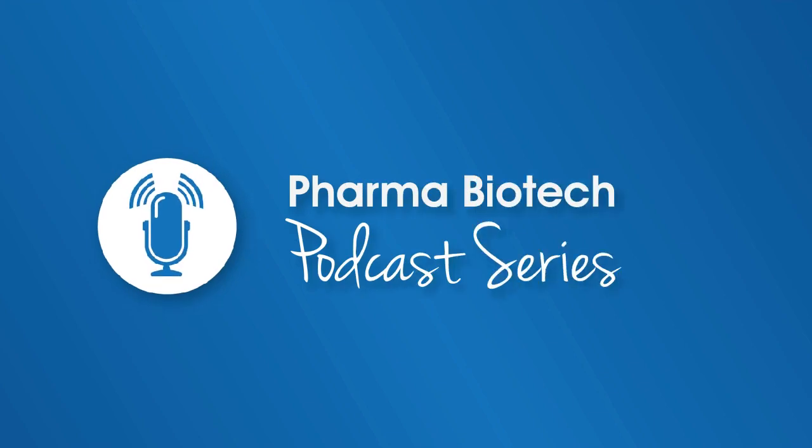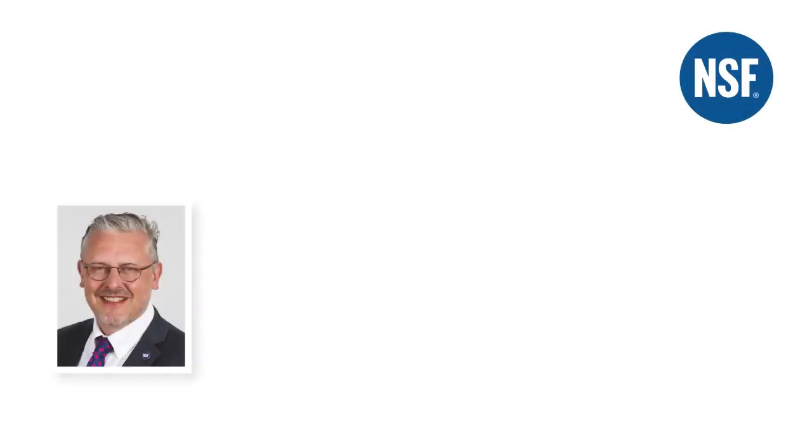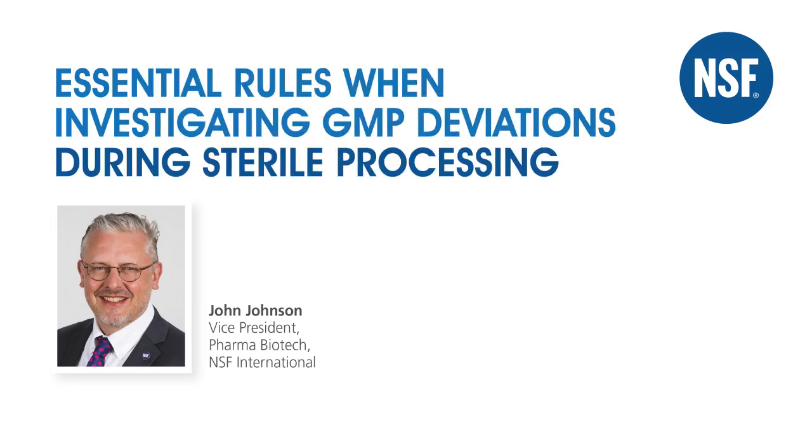Welcome to a podcast based on a white paper by John Johnson, Vice-President of NSF International's Pharma Biotech Services. The topic is: essential rules when investigating GMP deviations during sterile processing.